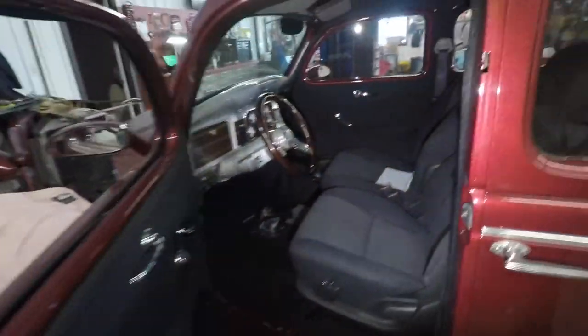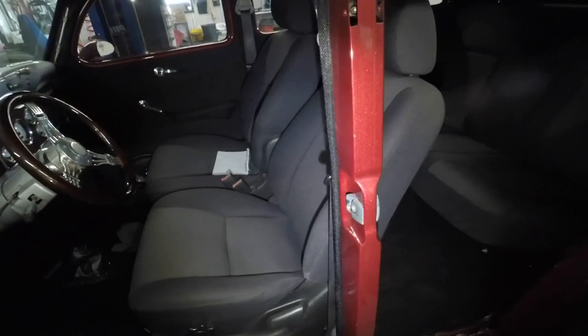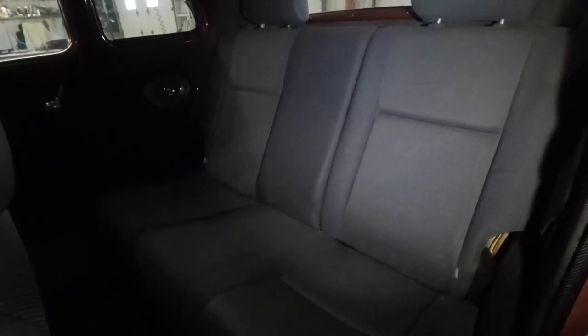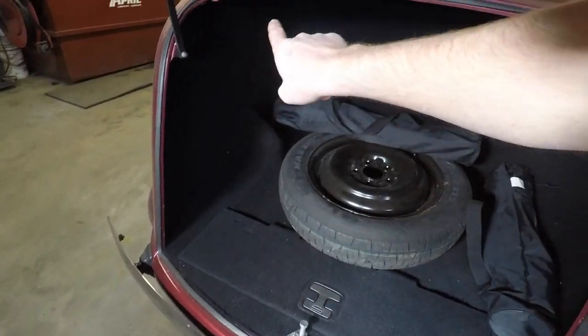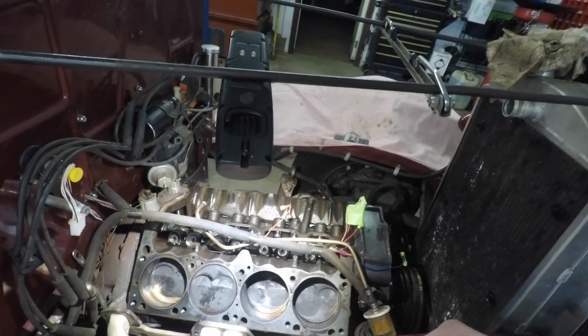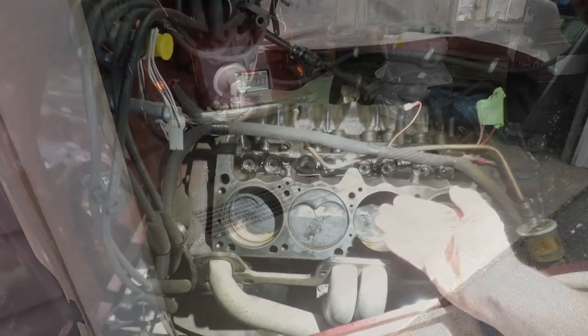Then we move into the '36 Dodge, which is my dad's car. We're showing some updated video here of the front seats being installed completely, as well as the back — yes, those are Toyota Matrix seats that will fold. We got the back done and we've got some carpet going in. Moving into the engine compartment, we had a shake in the motor, so we did end up tearing it apart and rebuilding it.